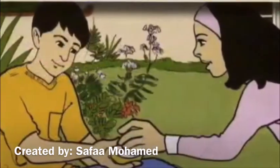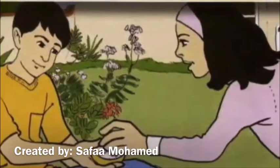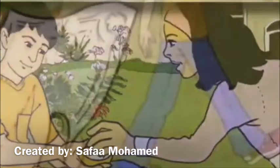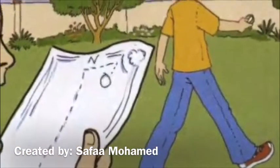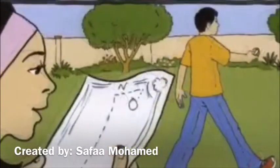Okay. How do I get there? Go north. Walk ten steps. Eight, nine, ten. I'm at the end of the garden.